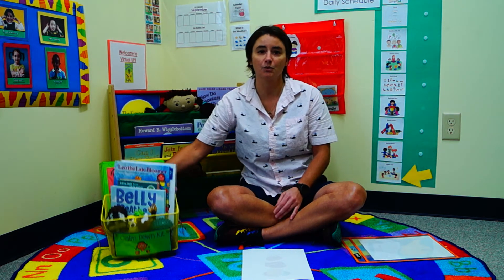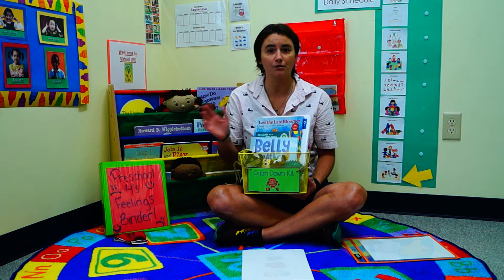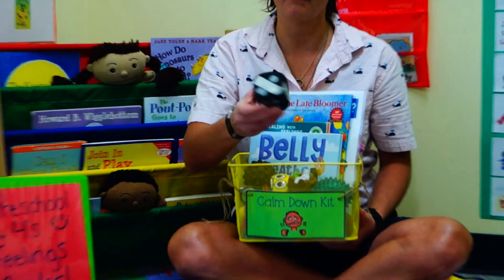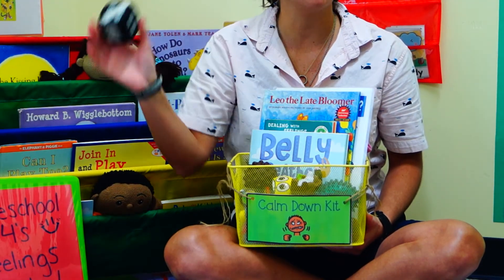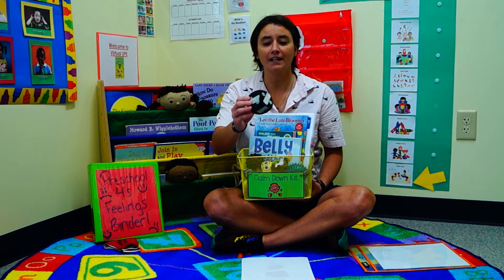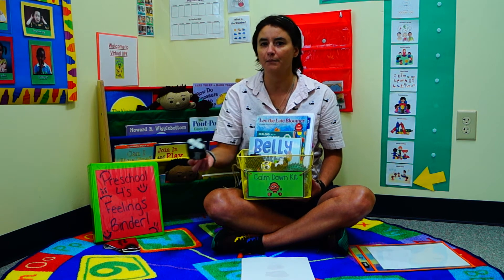We also have some toys that we like to put in here in a nice little bucket. You can use a basket, a pillowcase, or whatever you have on hand. These little foam cubes — they can either count the cubes, or we have little activities on them like ten jumping jacks or five unicorn dances, or whatever your child wants to do you can put on there and have them help you make this, so that when they're in that area they can choose what they're going to do.